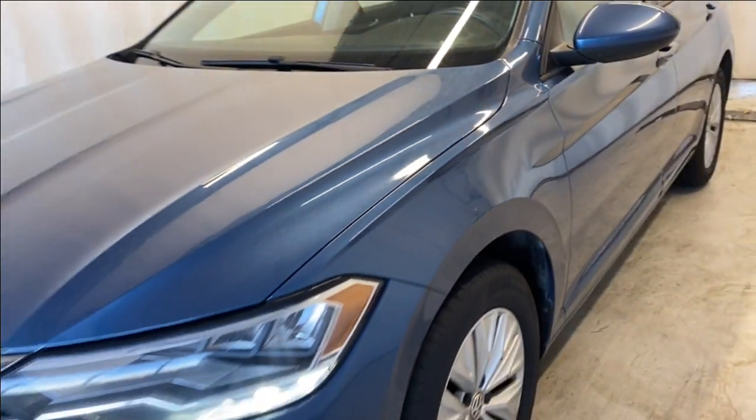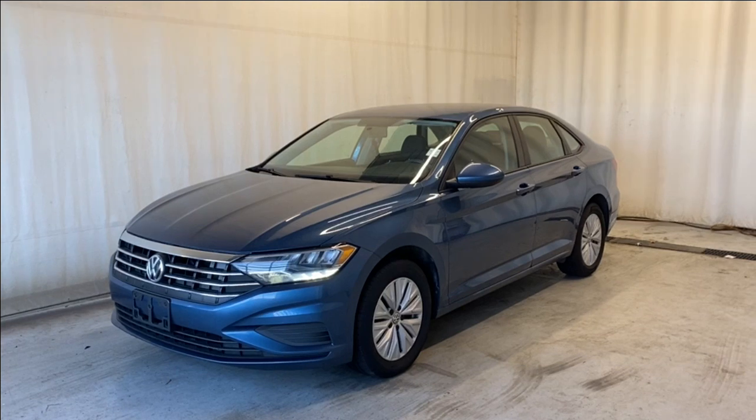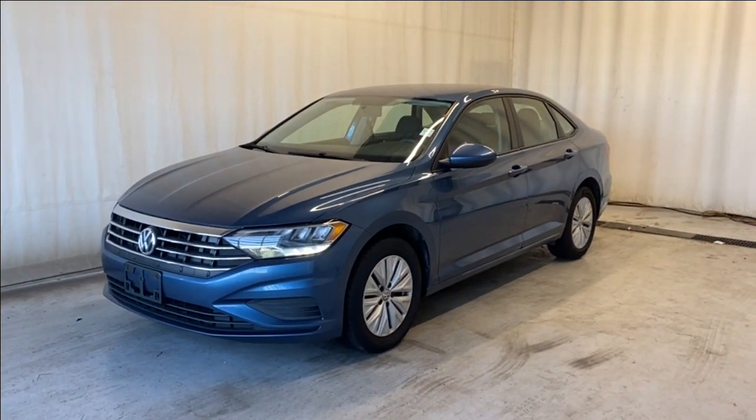Let's wrap it up for the 2019 Volkswagen Jetta — a beautiful blue color. If you have any questions or want to book your test drive, please visit us at parkmaza.ca. Thanks for watching, we'll catch you guys in the next one. Have a great day.